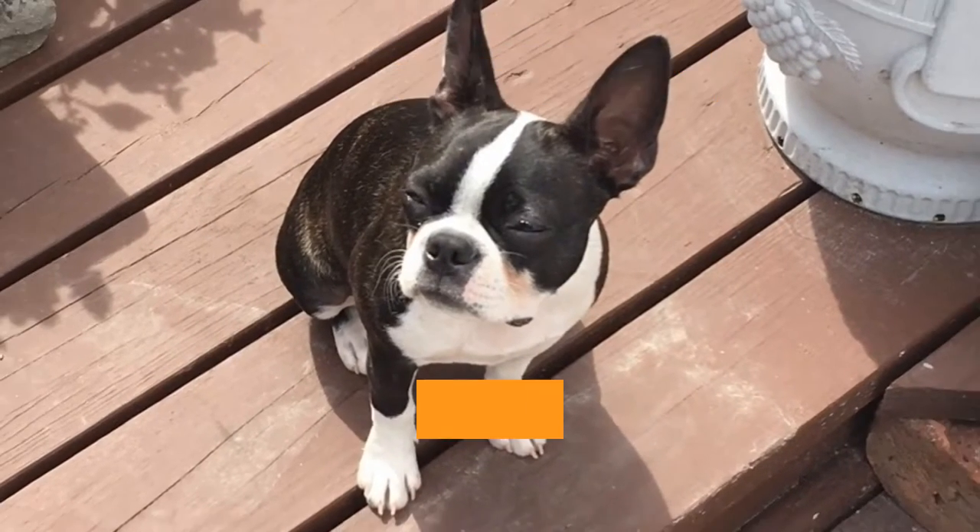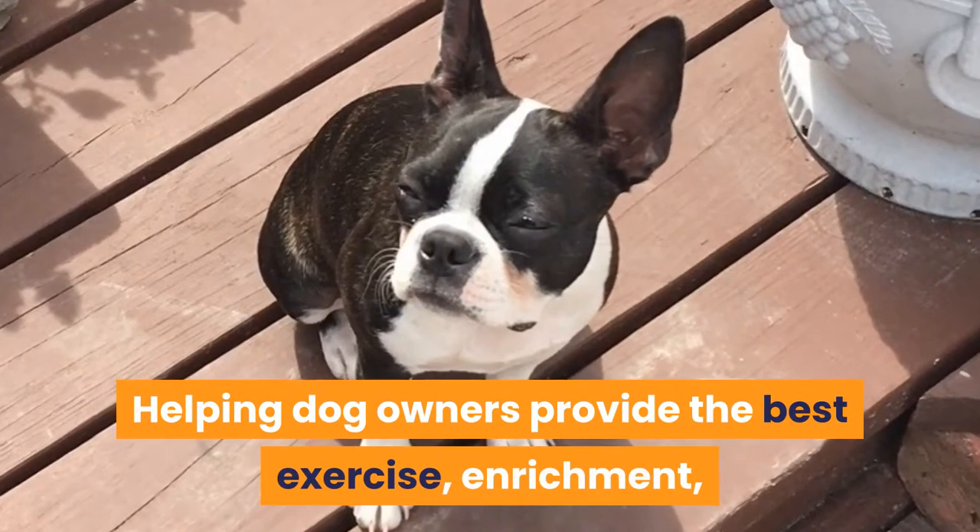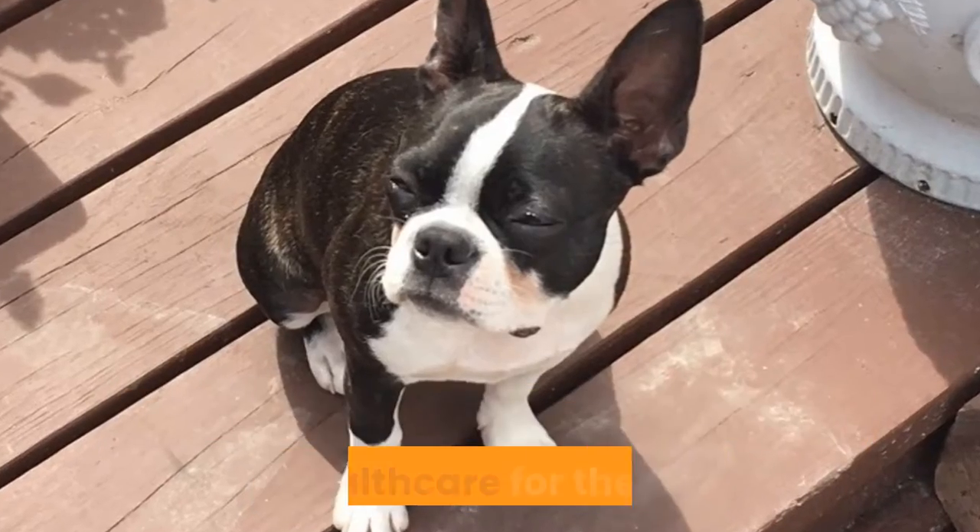Welcome to Barkercise, helping dog owners provide the best exercise, enrichment, and healthcare for their dogs.